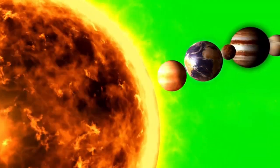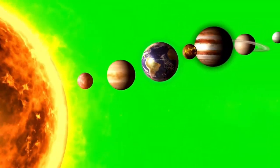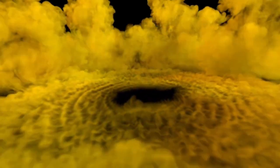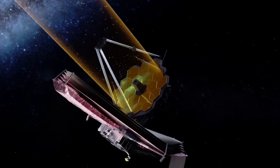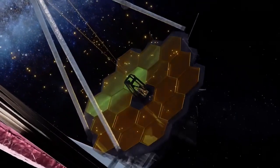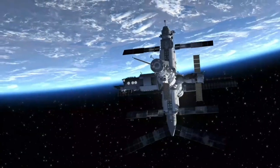The habitable zone, or Goldilocks zone, is the region around a star where the conditions are just right for liquid water to exist on the surface of a planet. This concept is based on the fact that life as we understand it depends on water. Water is not only essential for life's chemistry, but it also serves as a solvent for biological processes.